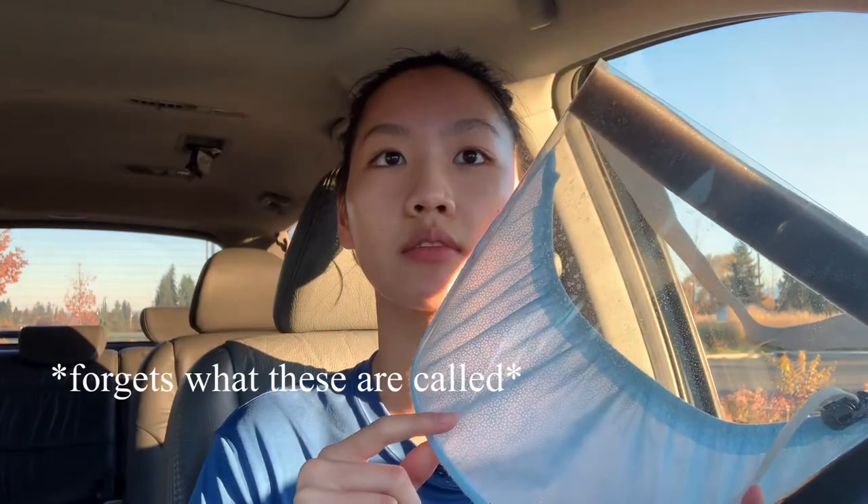Oh my god, the lighting is so bad, but I'm at work now. Why do I low-key look bald? It's currently 8:34. My first class starts at 9, and I should probably go in and write down my lesson plans. I also need to wear these — all the instructors have to wear face shields.